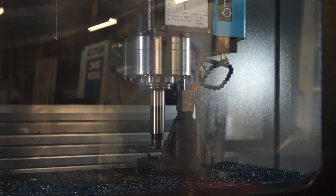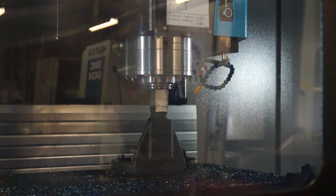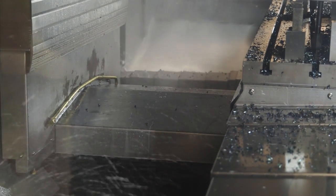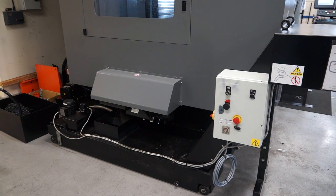We've got the build quality as well. What about things like swarf extraction? We have a conveyor which runs through the centre of the machine, taking the swarf out to the side. We then add a second conveyor which uplifts that swarf into a much larger container for the customer.